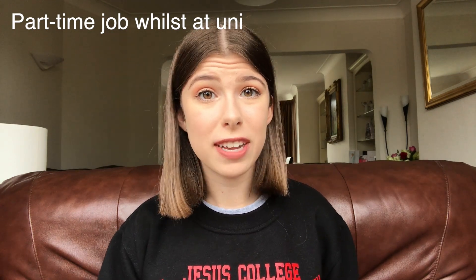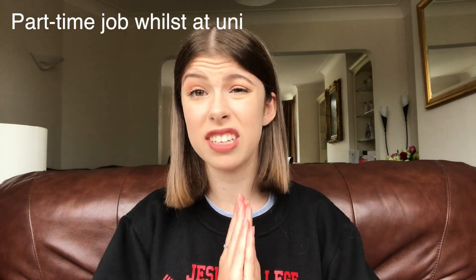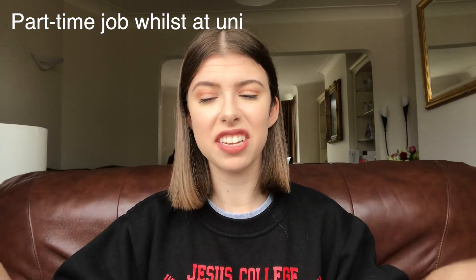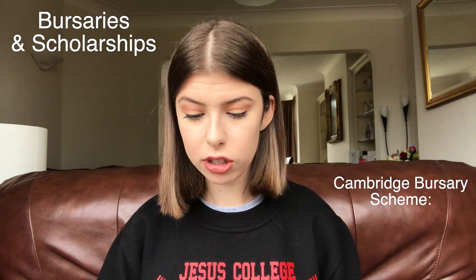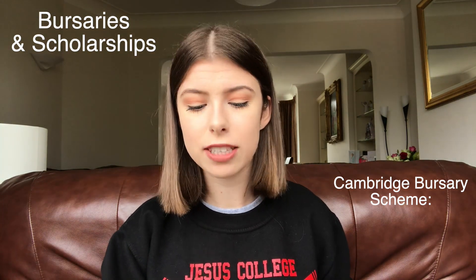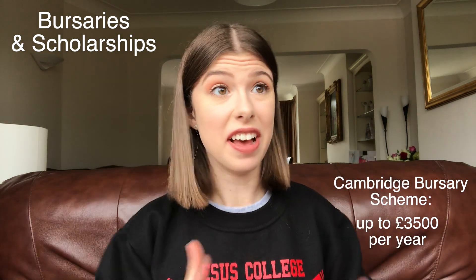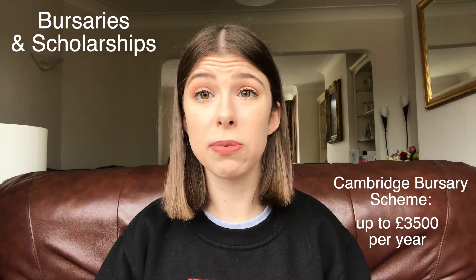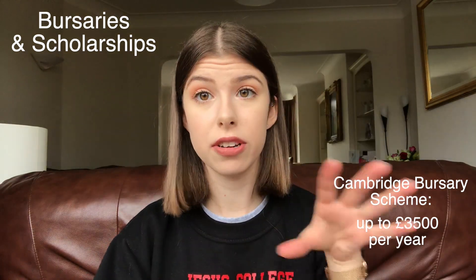Once you're settled at university, I don't think there's anything wrong with getting a part-time job — people do tutoring, supermarket work, working in bars. There are also bursaries and scholarships available at lots of universities. For the Cambridge-specific case, there is the Cambridge bursary scheme: undergraduates with a household income below £42,620 can get up to £3,500 a year as a bursary — they don't have to pay this back; it's a gift to help finance their studies. More support is also available from individual colleges themselves, so it's always worth checking if you're eligible.